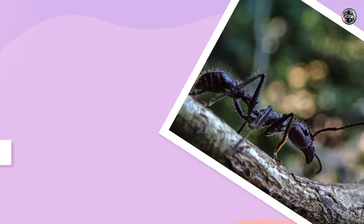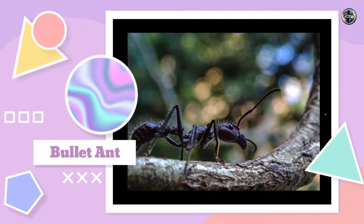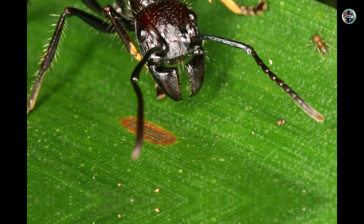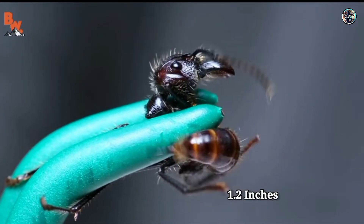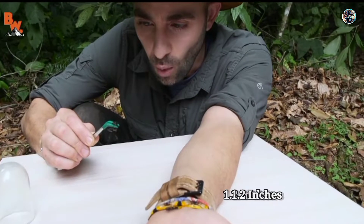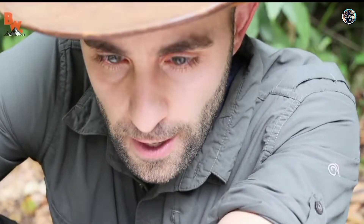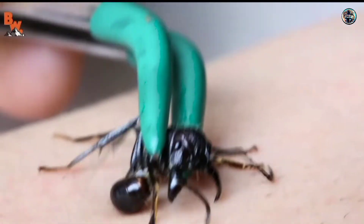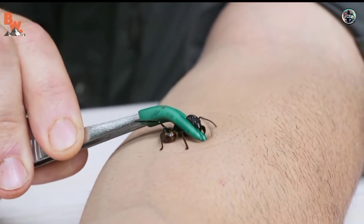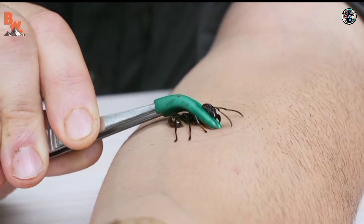Number 2: Bullet Ant. One of the largest species of ant is the bullet ant, which regularly reaches lengths of around 1.2 inches. Bullet ants are a reddish-black color and get their name from their extremely painful sting, which has often been likened to that of being shot. They also produce poneratoxin, which is a neurotoxin that creates paralysis and pain in the affected area.